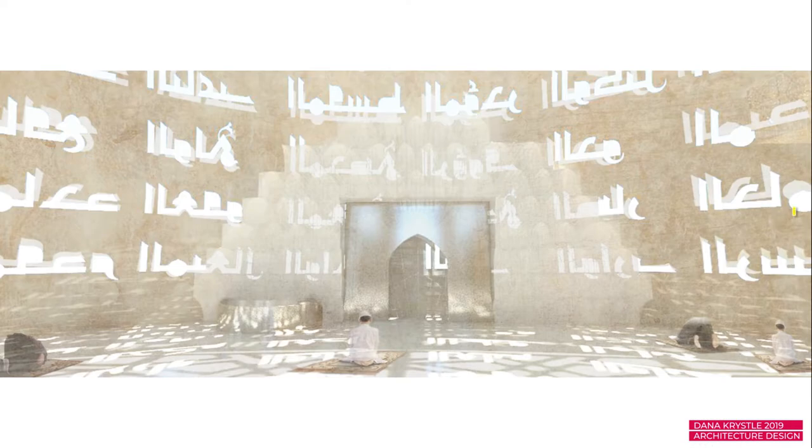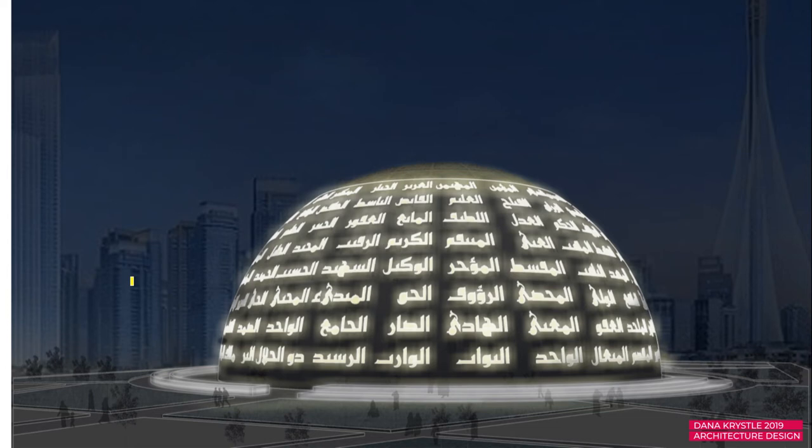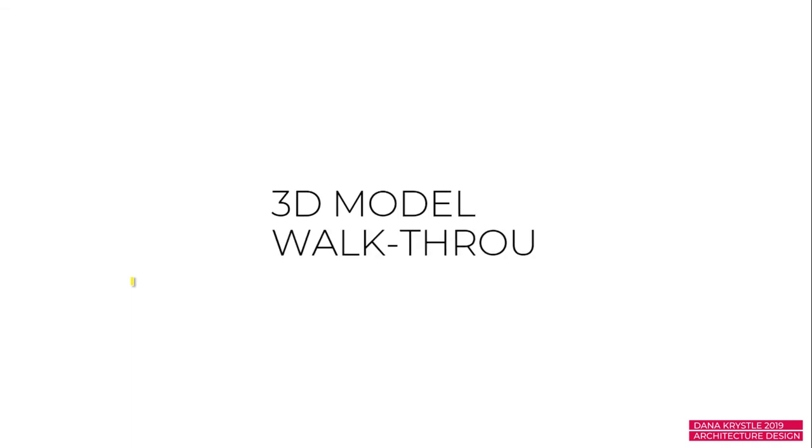This is my interior shot, showing how the light goes through the perforations to the people who are praying — you're essentially showered with the names of Allah as light, like a light shower. I thought that was a really beautiful idea: when you're praying you can see the names of Allah filling the interior space. And this is my night shot, showing how from outside the mosque you can see the names glowing outward from the building into the exterior.